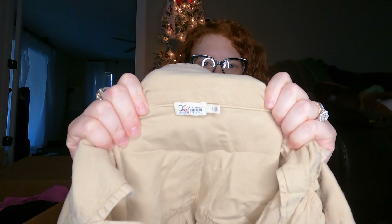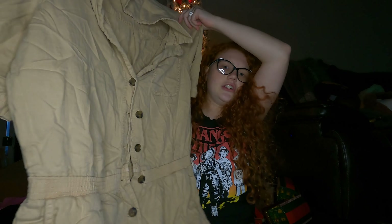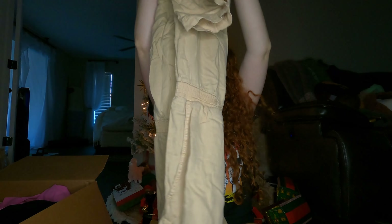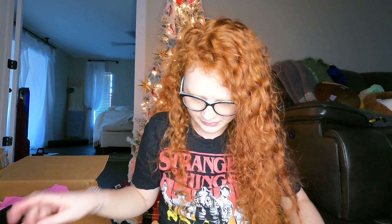This is Farity — I think that's how you pronounce it — a little utility jumpsuit in this tan color. It has a little hole in the butt area, but I think all the buttons are there, so that's a plus.